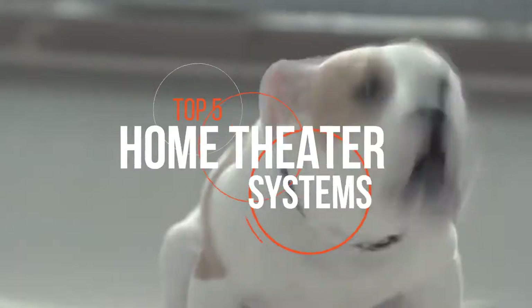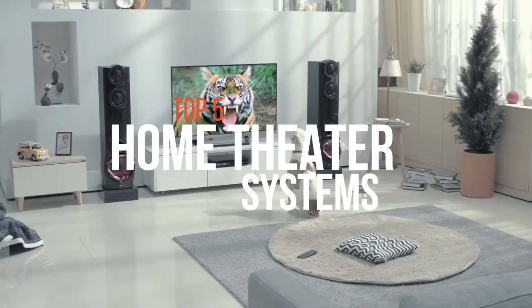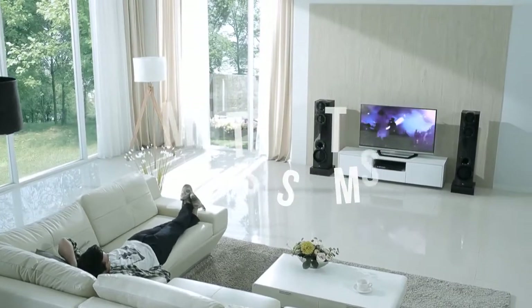Are you someone who cannot compromise on the quality of sound and needs the best experience possible all the time? Then you need to check out the top five home theater systems before deciding which one to spend your money on.